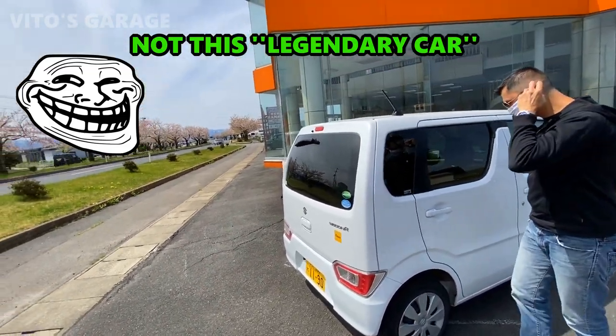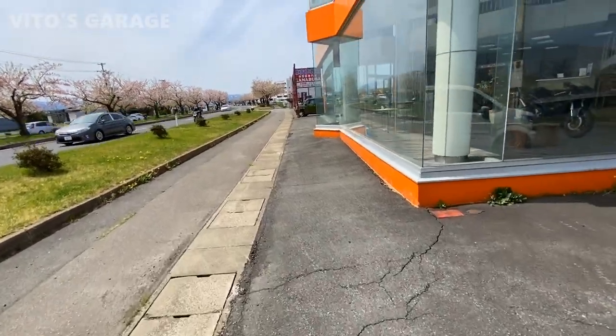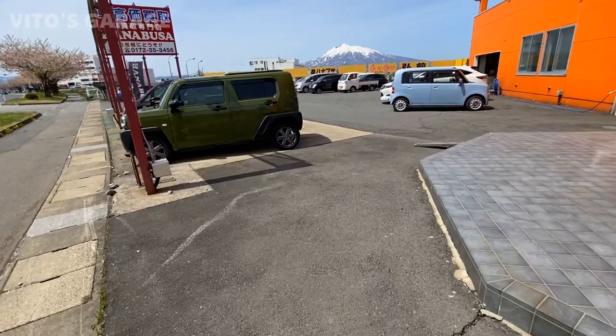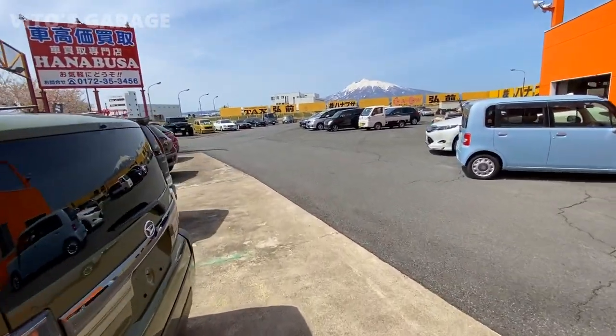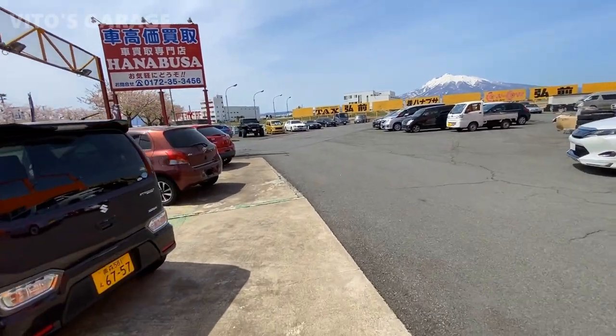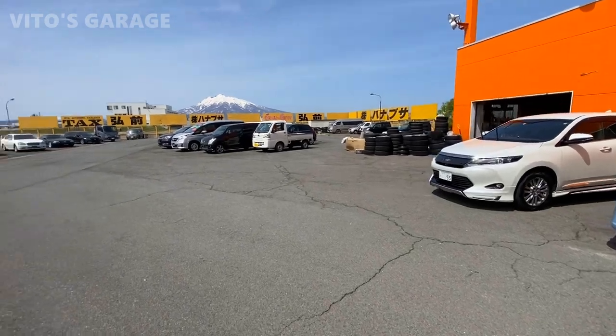There's some really cool stuff here, guys. They have bikes, they have a bunch of interesting things. Guys, look at this — that's some really cool stuff. I don't know if these cars are for sale or what, but I think they are. And there's a shop right there.